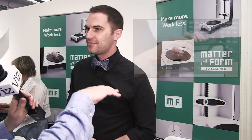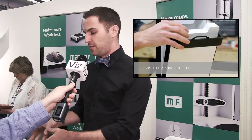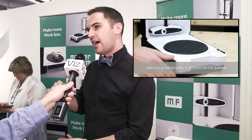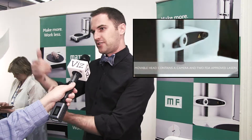The object sits on the bed and you can place an object up to six and a half inches in diameter and about eight inches tall. The bed slowly rotates, lasers shoot at it, the camera takes photos, and we are able to determine the geometry as it slowly rotates.